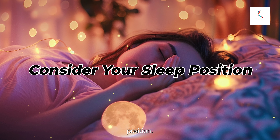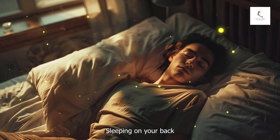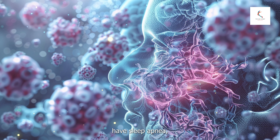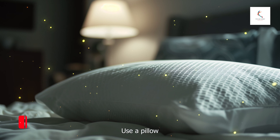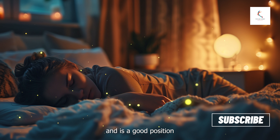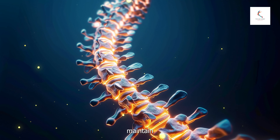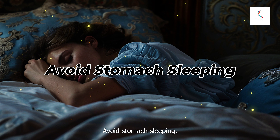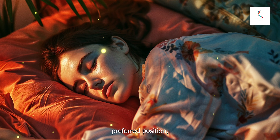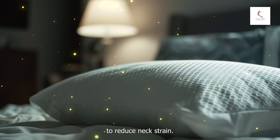Number eight: consider your sleep position, as it can affect your comfort and sleep quality. Back sleeping is generally considered the best position for spinal alignment; however, if you snore or have sleep apnea, it might not be ideal — use a pillow that supports the natural curve of your neck. Side sleeping can help reduce snoring and is a good position for overall comfort, and is also recommended for pregnant women; a pillow between your knees can help maintain spinal alignment. Avoid stomach sleeping, as it can cause strain on your neck and back. If you must sleep on your stomach, use a thin pillow to reduce neck strain.